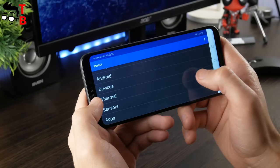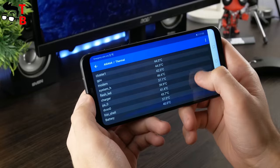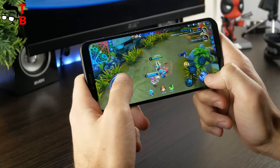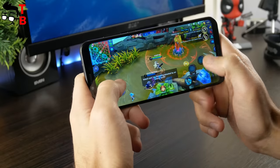By the way, the temperature of the smartphone after the first game is about 45 degrees. Another game which is also optimized for GPU Turbo technology is Mobile Legends. To be honest, I haven't played this game before, so do not judge me. However, the graphics is amazing, FPS is OK, and it is very comfortable to play.